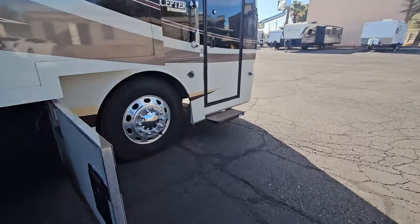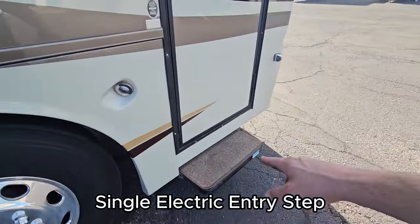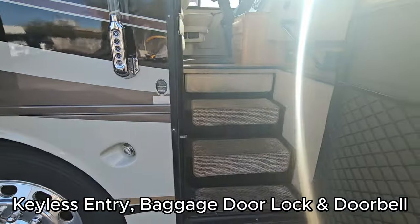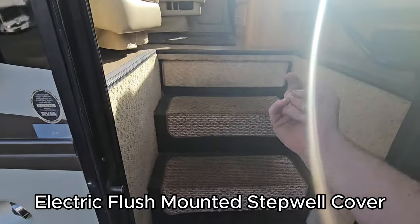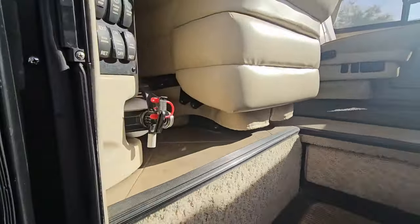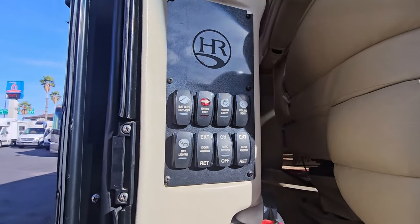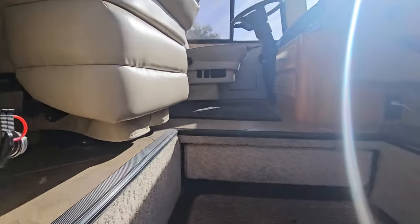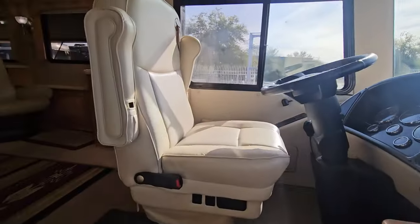We do only have one power step outside. Keyless entry, and it does have a step cover that comes out. Right when you walk in to the left, you've got awning controls, battery disconnect, porch and ceiling lights, bay lights — all that standard stuff.